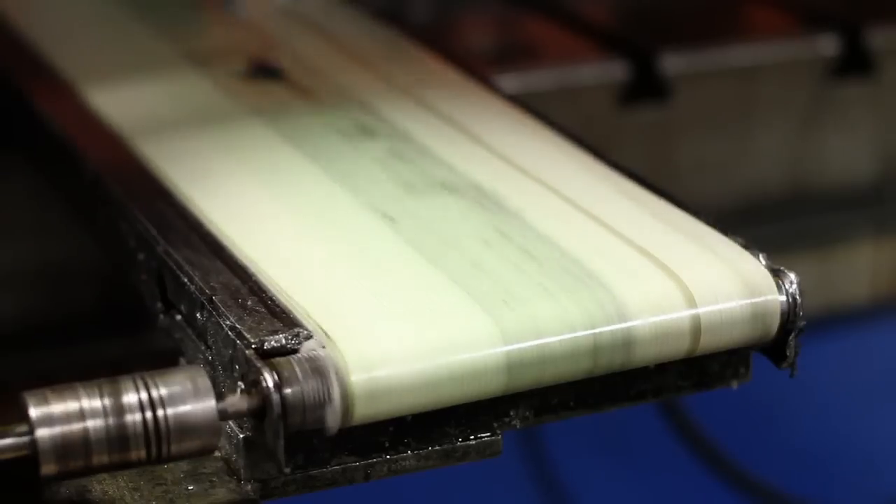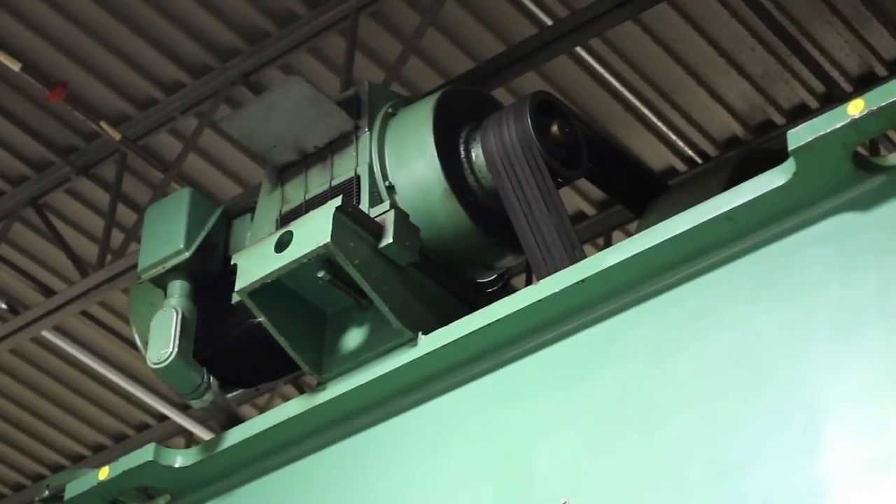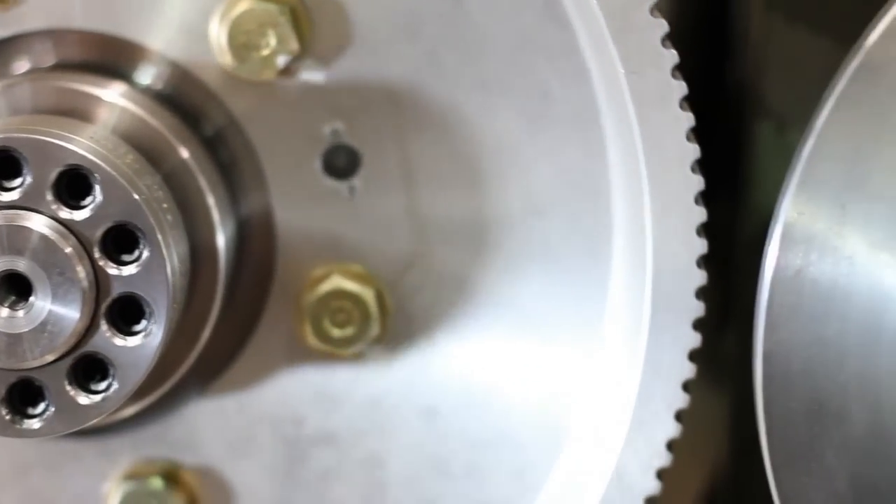A traditional mechanical press uses a rotating flywheel to store energy used in the stamping application. The flywheel is turned by an induction motor and V-belt.